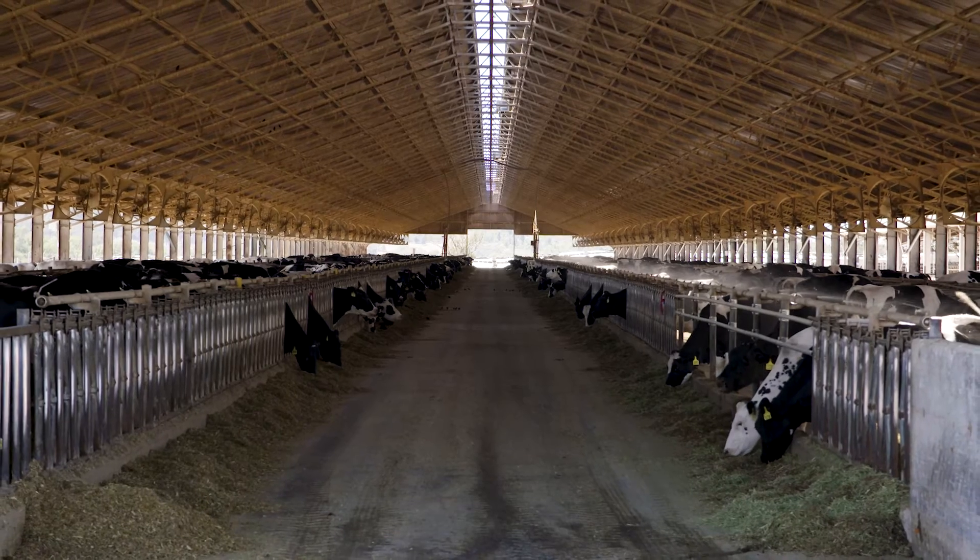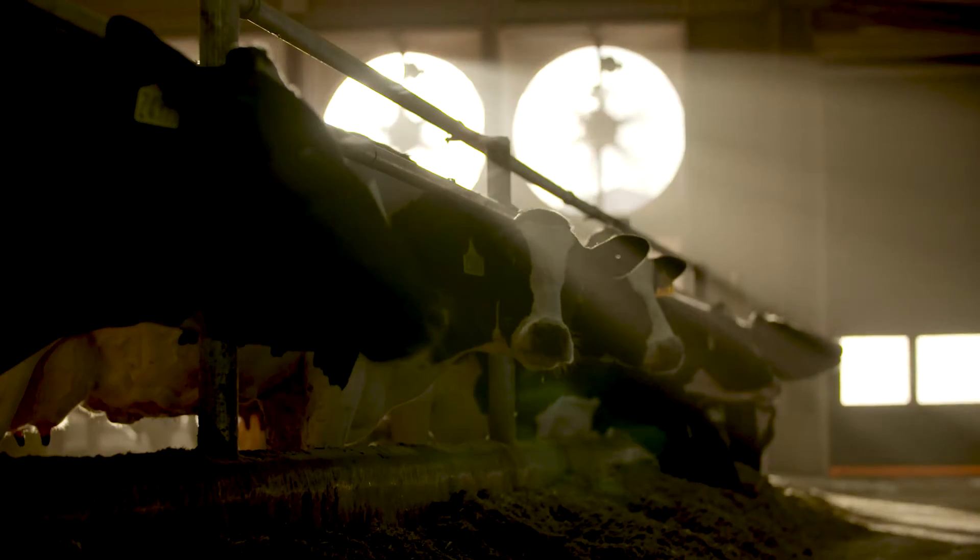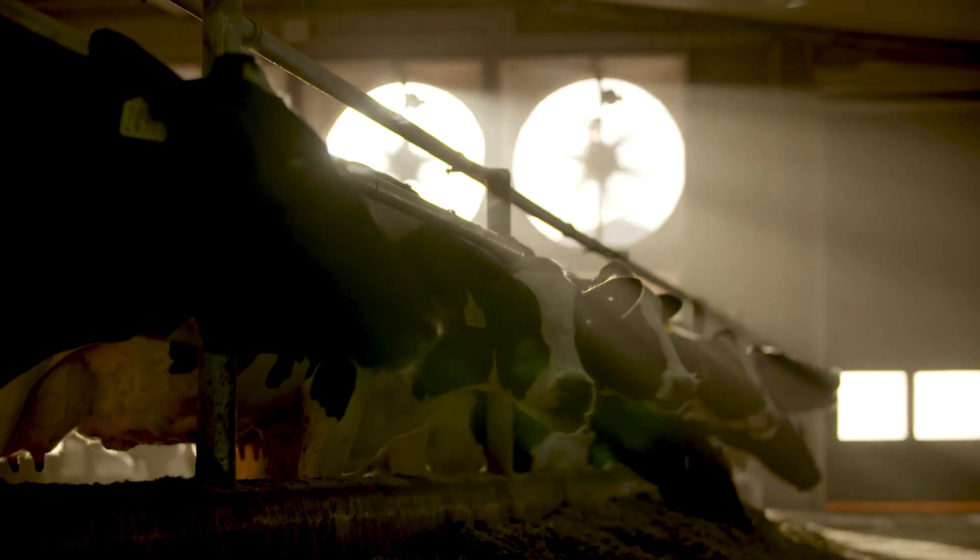Sand bedding is obviously the gold standard. We like to bed our cows in sand and it's a bit of a non-negotiable for us in our business at the moment. Followed by that, we like to couple that with keeping cows cool and taking care of them.